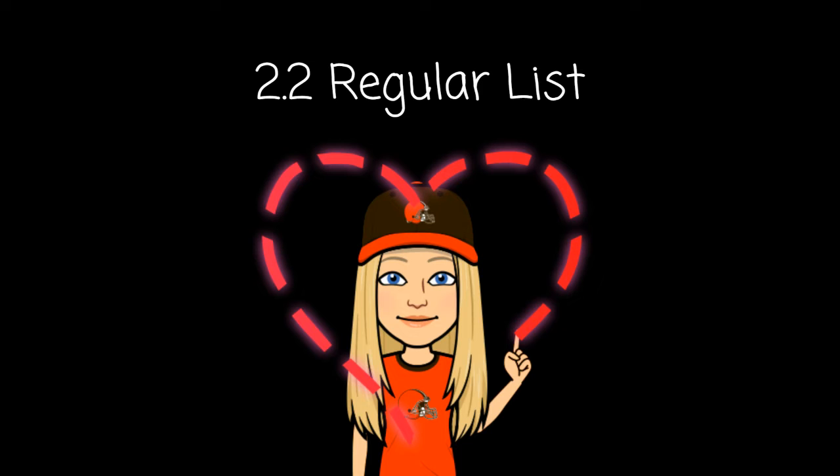Number five: choose. Choose your lunch, please. Choose. Number six: touch. Touch.